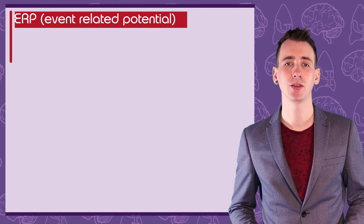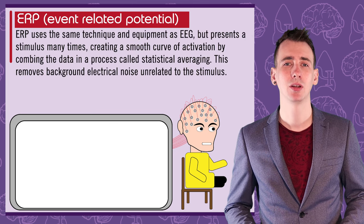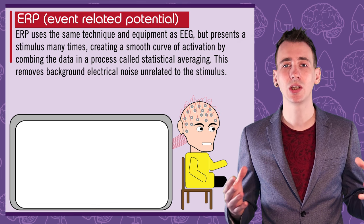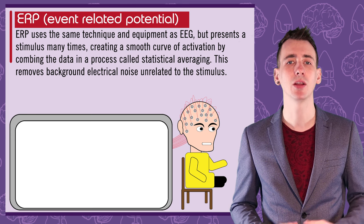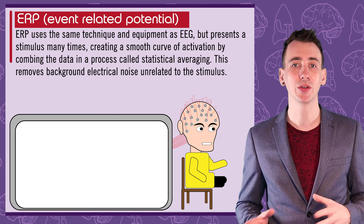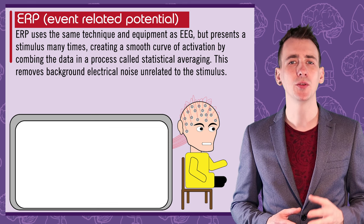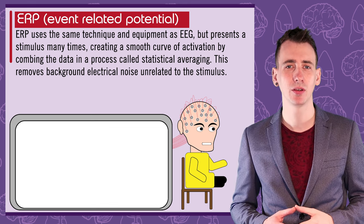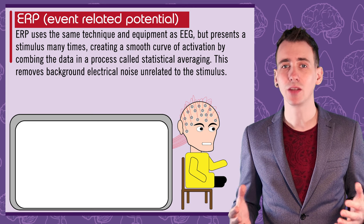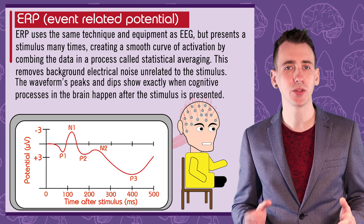ERP stands for Event Related Potentials. This technique uses similar equipment to the EEG — electrodes attached to the scalp — however the approach to the data is very different. Rather than collecting general activity across the brain, the researcher is looking for the response to a particular stimulus. The stimulus is presented hundreds of times, and the brain activity wave is recorded each time. Statistical averaging removes brain activity not associated with the stimulus — called electrical noise — leaving a smooth curve of activity called an event related potential, which is the brain's specific response to that stimulus.